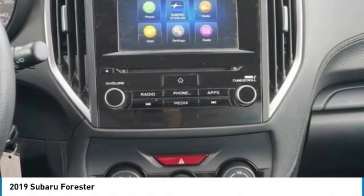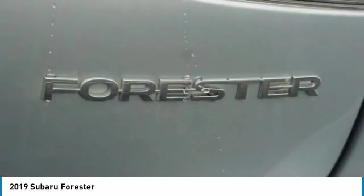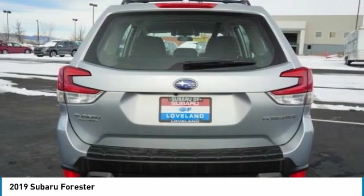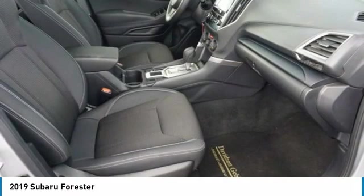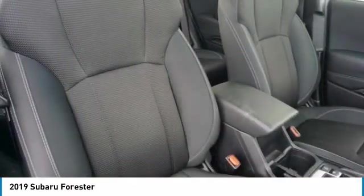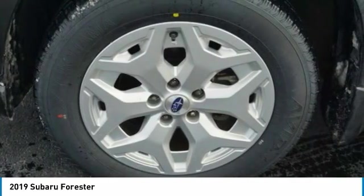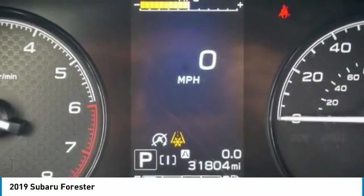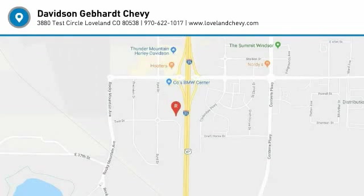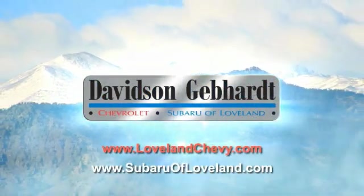Searching for a dependable vehicle that looks great too? You found it, so stop in today. Davidson Gebhardt Chevrolet and Subaru of Loveland are conveniently located right on I-25 and exit 259 in Loveland.